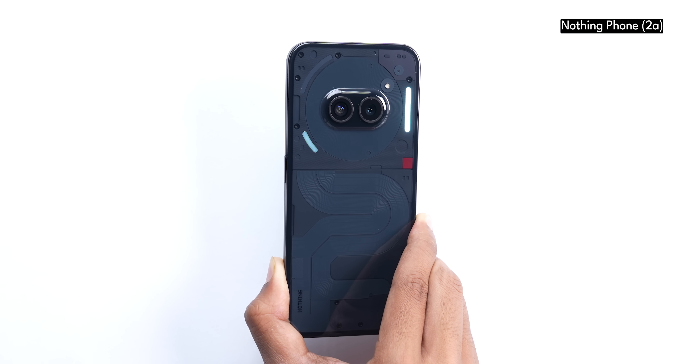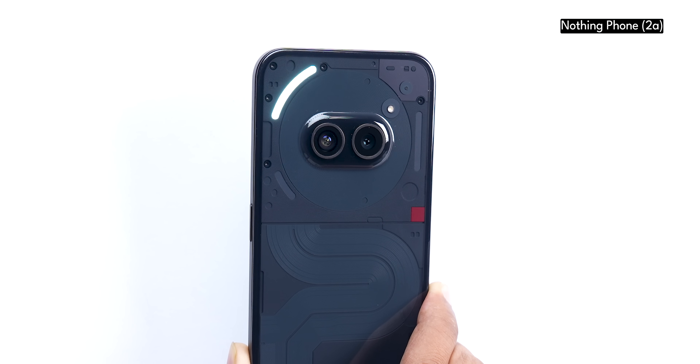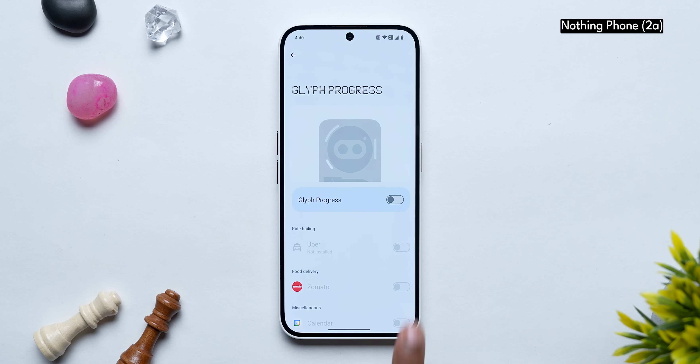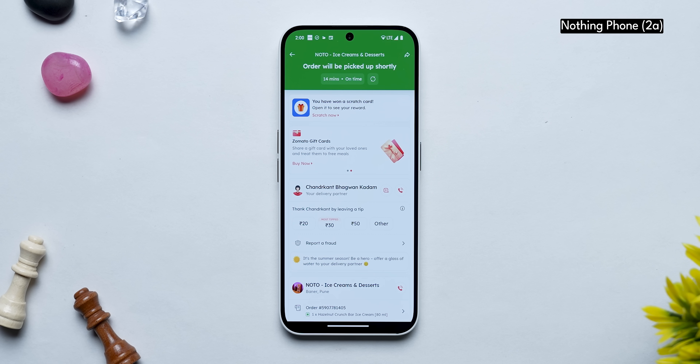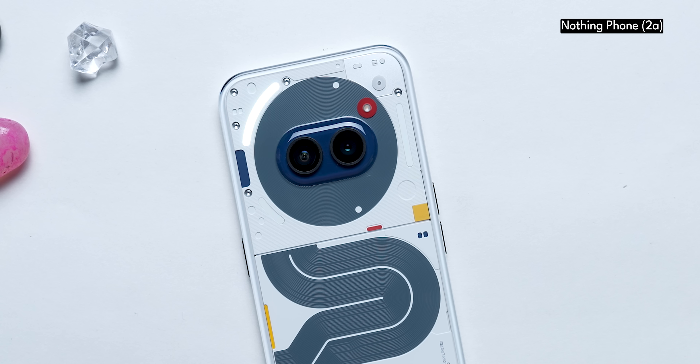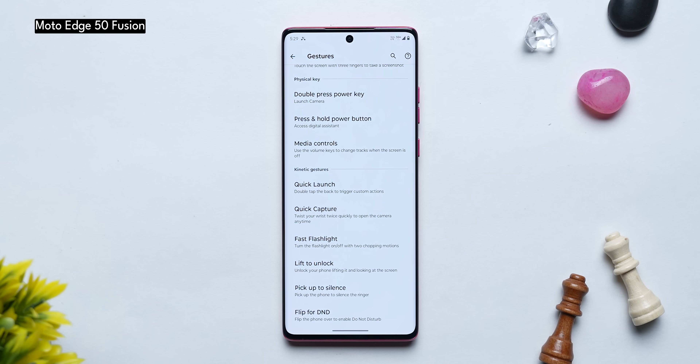The most important feature on Nothing OS is the Glyph interface. Every Nothing phone has this system of LED lights on the rear that blink when you receive a notification or call, and the integration is done really well. One feature I really like is Glyph Progress — if you order from Zomato or call an Uber, that progress shows up on the lights. That said, I think more people would find the Glyphs gimmicky compared to the features available on Motorola.